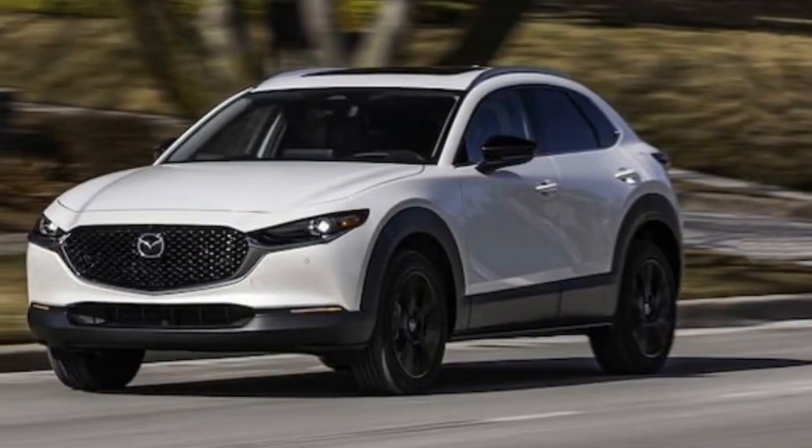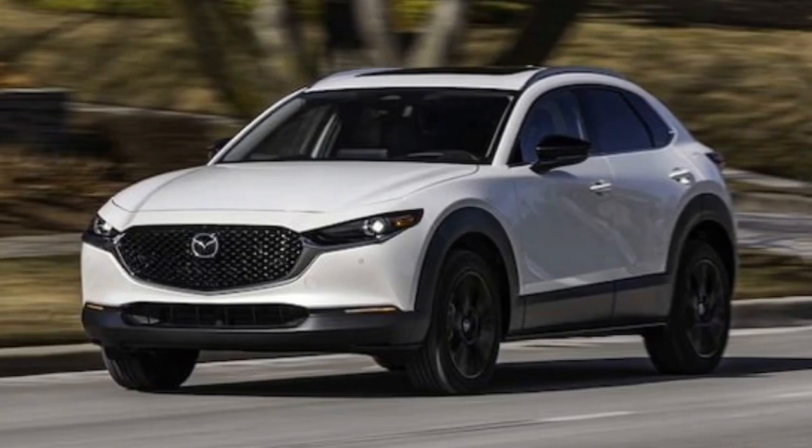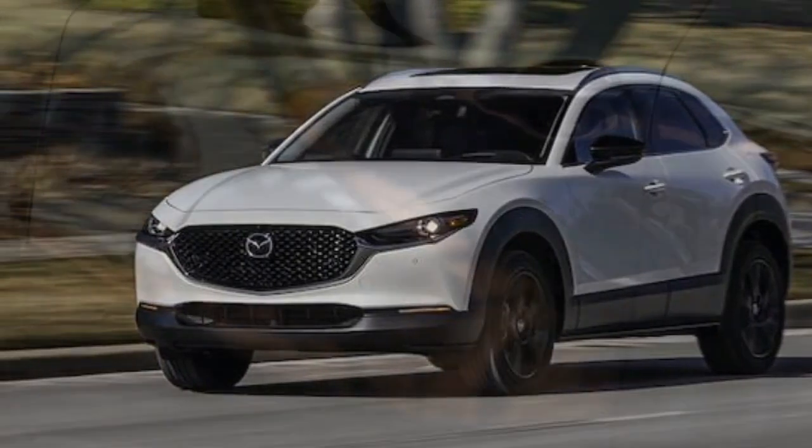Another gripe about the screen: while visually appealing, Mazda underutilizes its space, leaving most of the display unused.